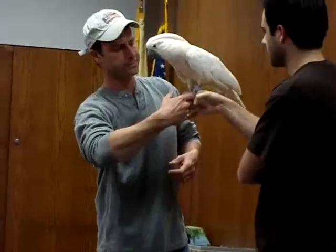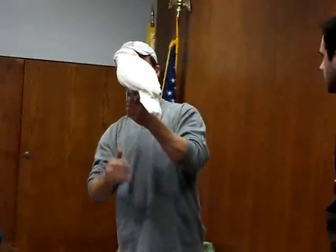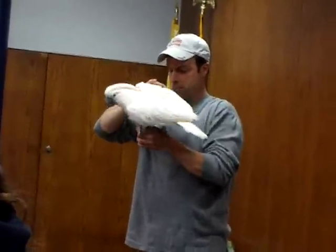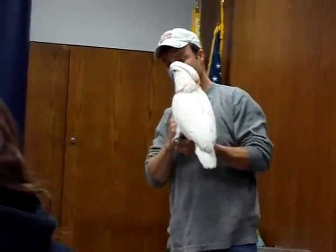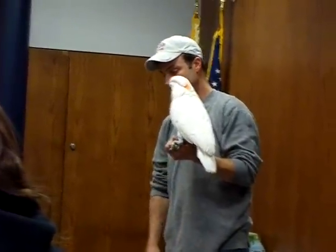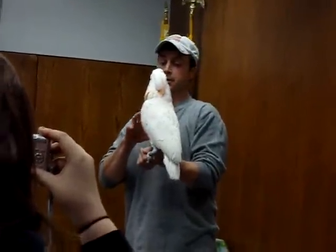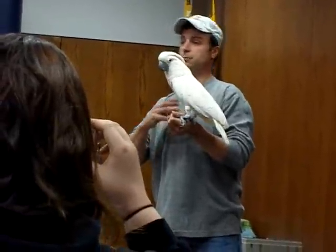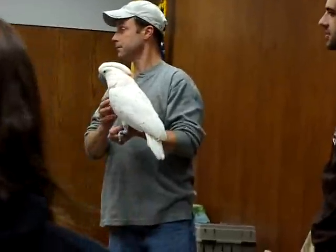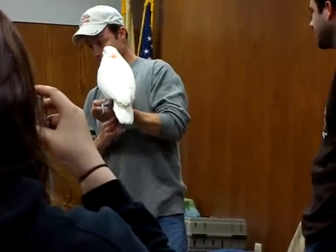I'm just going to check to see if the batteries are done. Hello? Hello? Hello? She's a little late so she's like, 'hello?' Sometimes when I take her out late morning and do a program with her she'll be screaming — it's really loud.